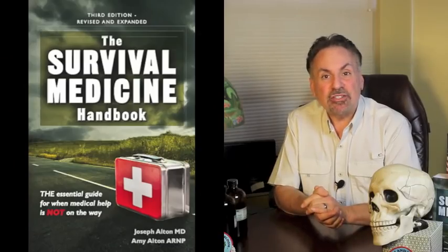Hi, I'm Joe Alton, MD of doomandbloom.net, Survival Top 50's Reader's Choice website two years running, with over a thousand articles, podcasts, and videos on medical preparedness. Together with my wife Amy Alton, an advanced registered nurse practitioner, we're the authors of the Book Excellence Award winner in medicine, the Survival Medicine Handbook, now in its 700-page third edition, and the designers of an entire line of medical kits and more at store.doomandbloom.net.